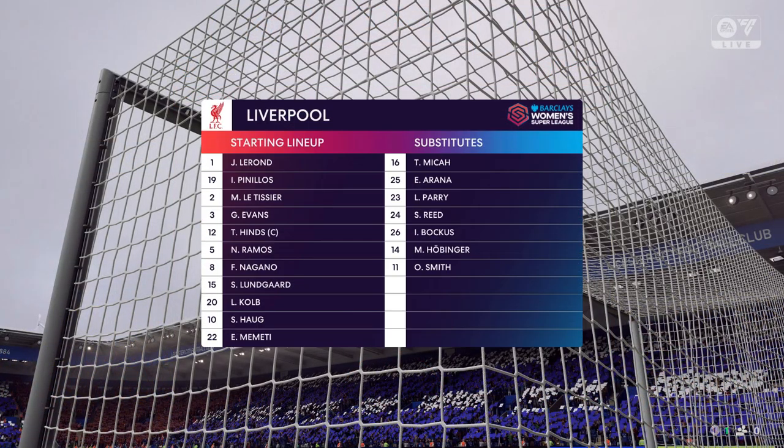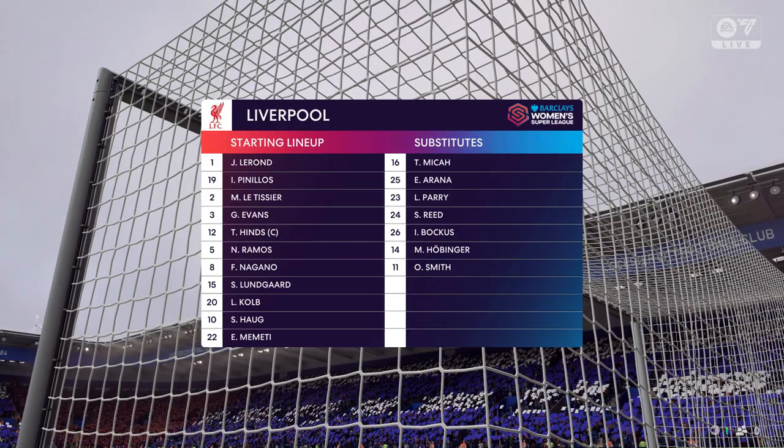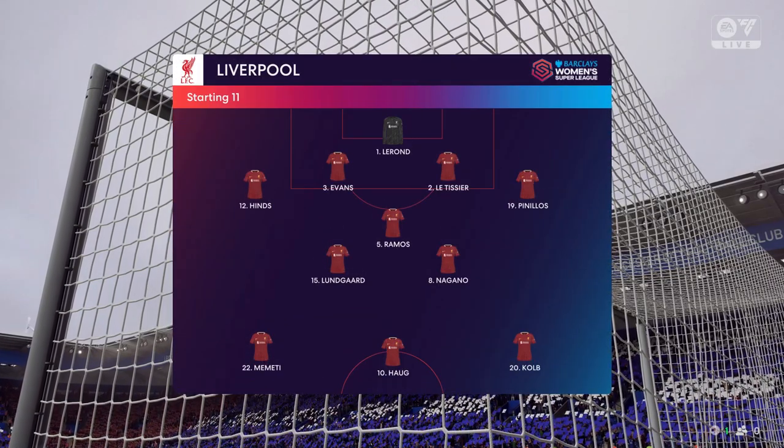The starting line-up for Liverpool. It's a back four, a narrow midfield three and a very disconnected front three. But if the midfield players give good support to the central striker, this 4-3-3 system could work really well today.